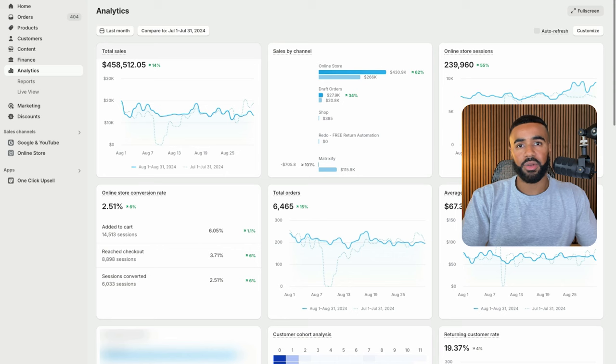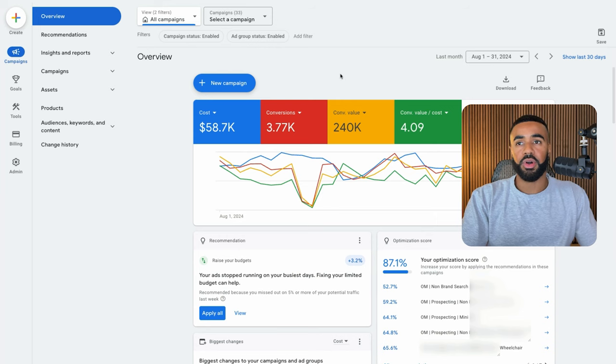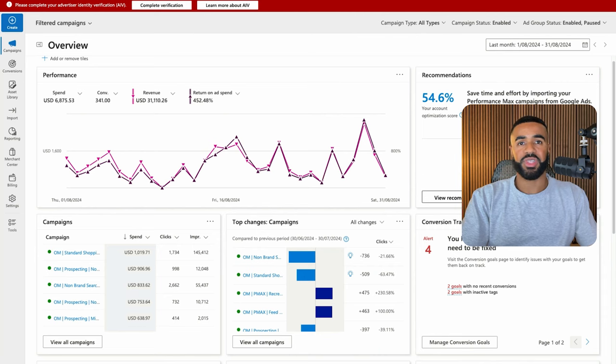I want to break down how we're actually getting these kinds of results. Looking at the Google ads, last month we spent $58,000, generated $240,000, and netted a 4x return on ad spend. Looking at Bing, last month we spent $6,800, generated $31,000, and netted a 4.5x return on ad spend.